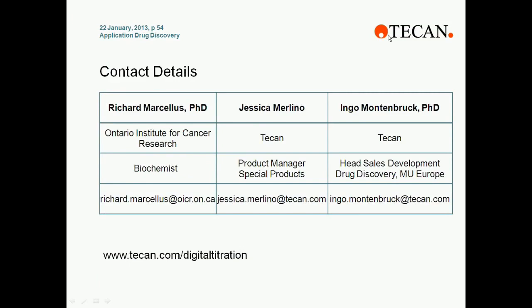Ladies and gentlemen, unfortunately we have run out of time. If you would like to contact Richard, Jessica, or Ingo at a later date, please take note of the contact details on your screen. I would like to thank Ingo, Richard, and Jessica for what was a great presentation, and to thank Tecan for sponsoring this session. The presentation slides and webinar recording will be made available at business-review-webinars.com. We look forward to sharing further webinars with you, so please keep an eye out on the website and follow us on Twitter at BRWebinars for daily updates, and also join our LinkedIn group Business Review Webinars. Thank you all for attending and I hope you have a nice day.